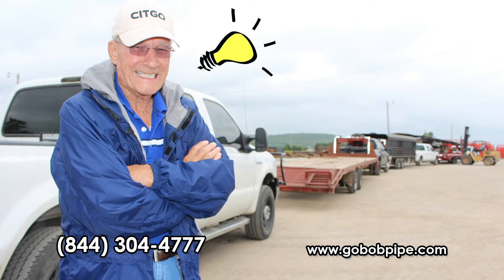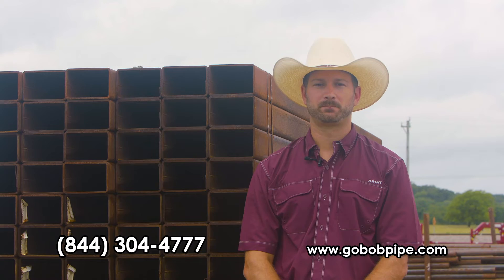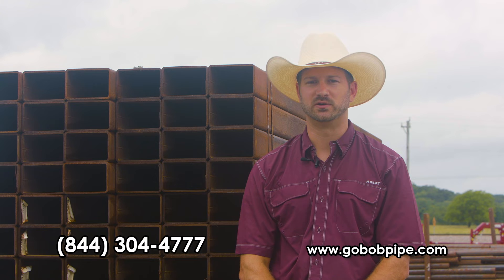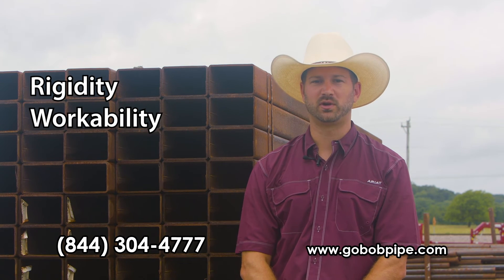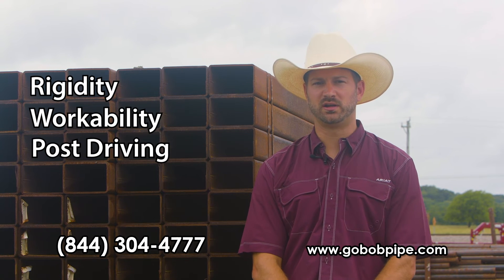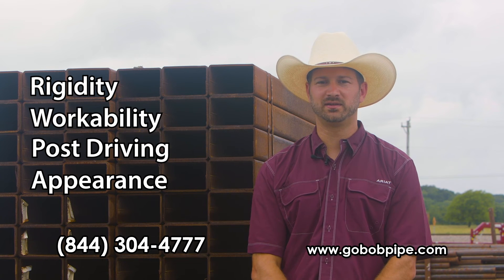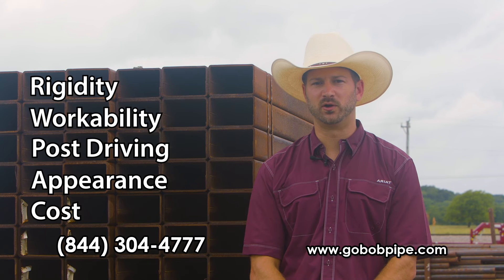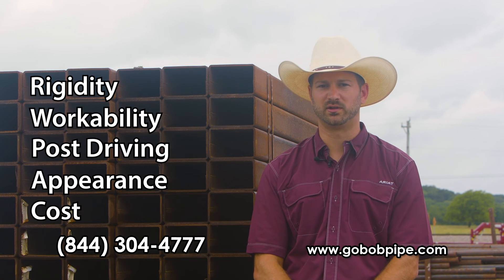So for those smart folks that are willing to think outside the box and take advantage of this opportunity while it lasts, let's review the advantages: squares and recs withstand pressure better; squares and recs are easier to cut and eliminate coping; posts drive quicker and easier with no additional equipment needed; square and rectangle fencing is impressive and looks expensive. And right now, smart folks can save up to half the cost by building out of square and rectangle tubing.